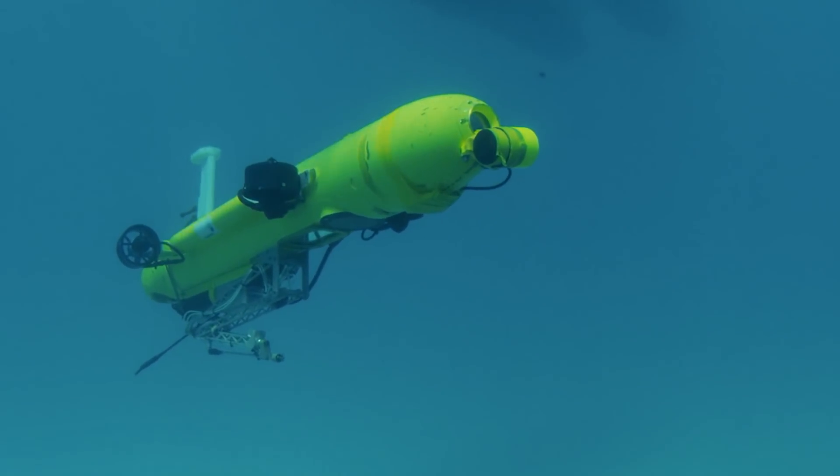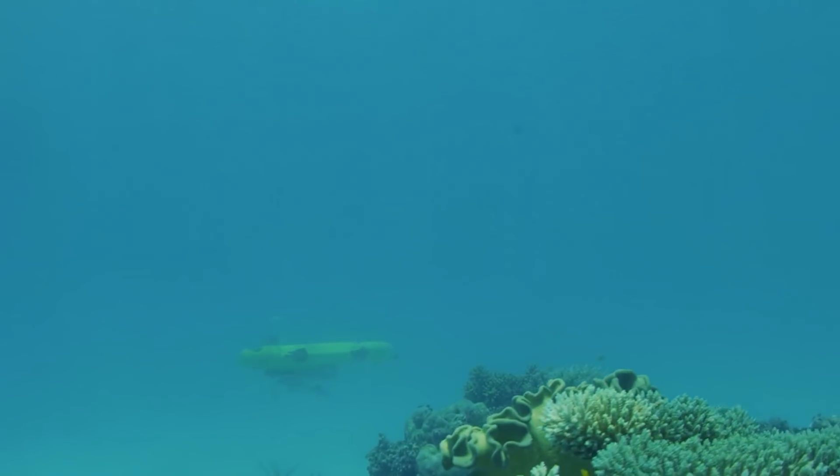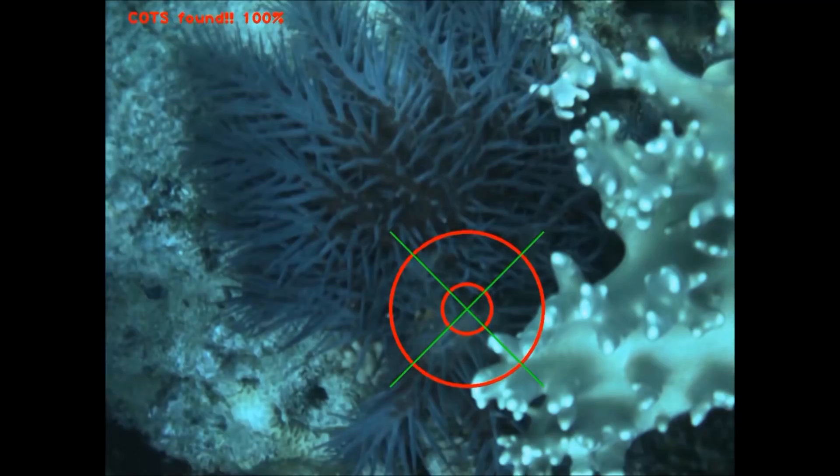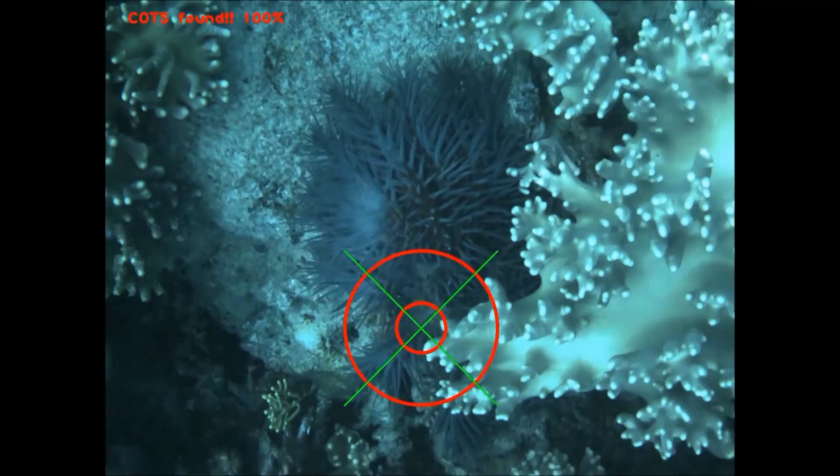RangerBot is a revolutionary robotic system designed for operation on the reef. It has eyes and it can see and interpret the reef, but in particular look for crown-of-thorns starfish. That's a unique skill for this robot and we're exploiting that to help control their numbers.